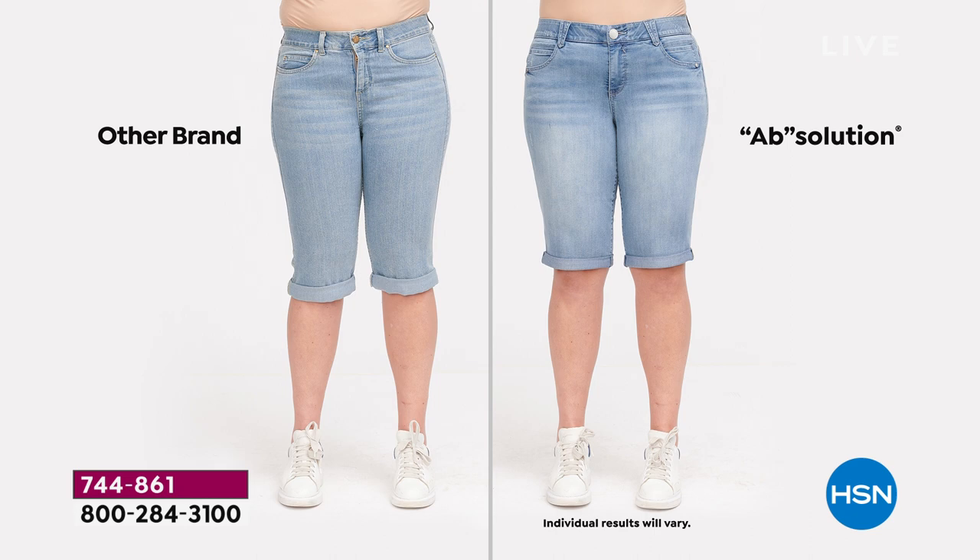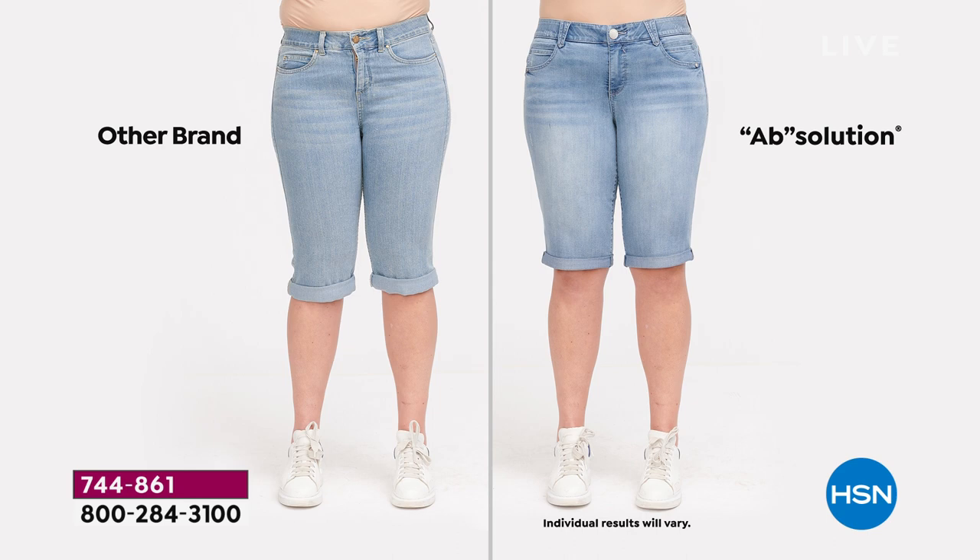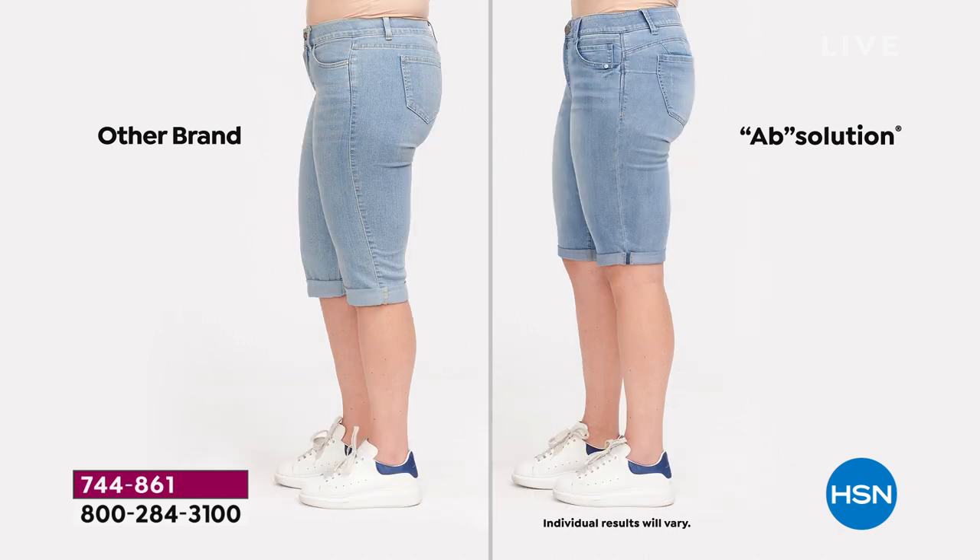Whenever I look at the other brand, I'm just so grateful to be able to wear the Absolution. The before shows it digging into her waist and creating a muffin top — so tight it's making the belt loops bulge and the zipper is pulling because it's not lined up properly. Part of it is the fabrication, the construction, the workmanship — and we are meticulous. This is a brand founded by women for women, so we want to make sure that we cradle your body and make it look the best it can.